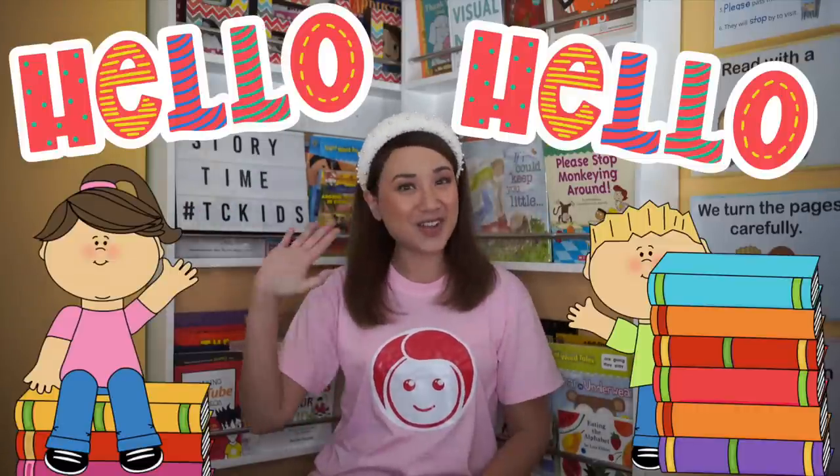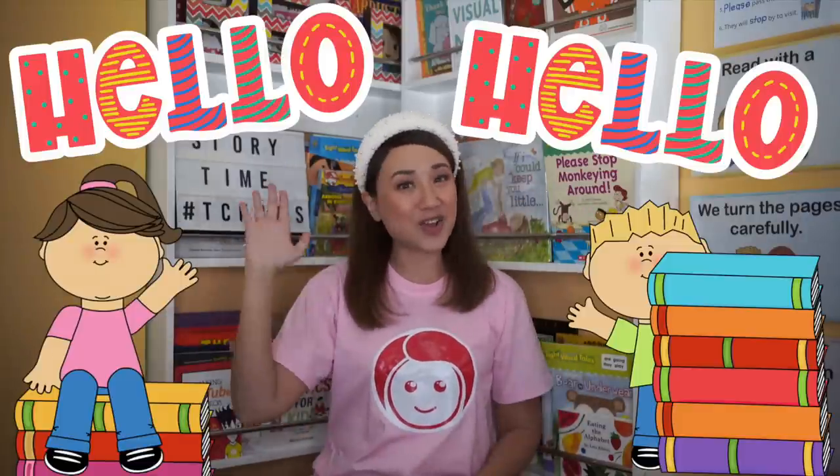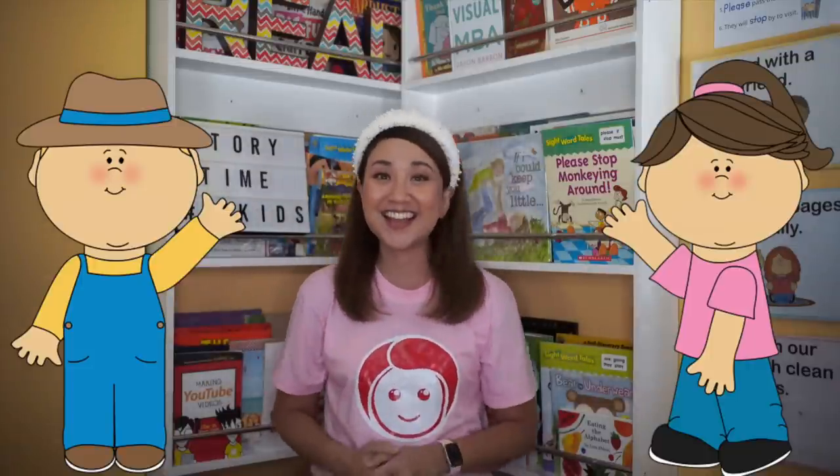Hello, hello! I'm glad to see you again! Hello, hello! Let's work and play my friend! Sha-la-la-la-la-la-la-la-la!